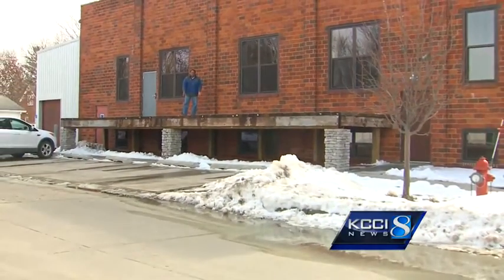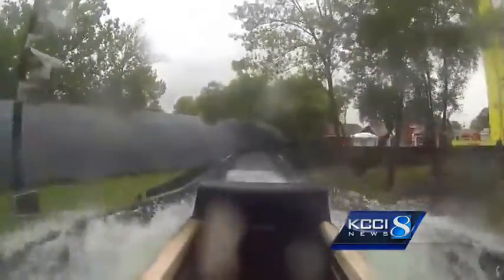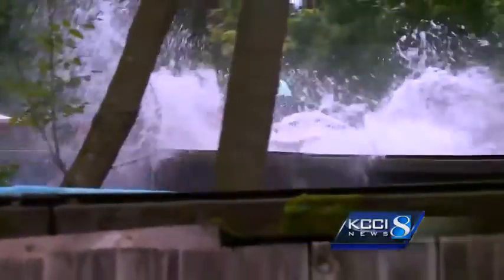This deck was once part of the old log ride at Adventureland. A friend of ours was doing the demolition and he said, 'Do you think we could build a deck out of the log ride timbers?' I said, 'Absolutely, what an amazing opportunity.'